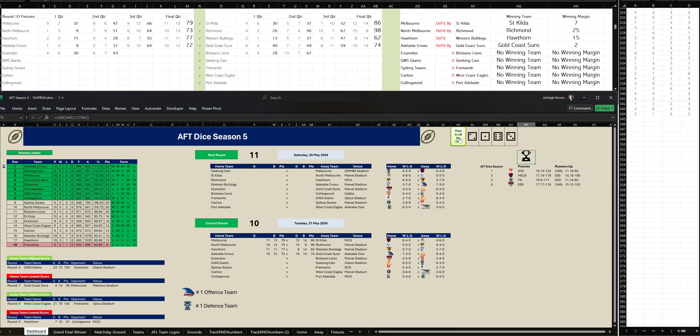Brisbane kicked six goals, three to Essendon two-one. At halftime, Brisbane are leading by 24 points. Let's go to the third quarter.